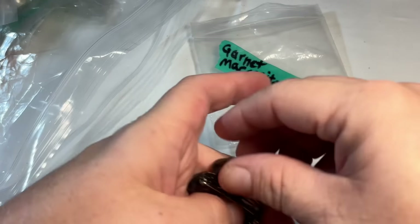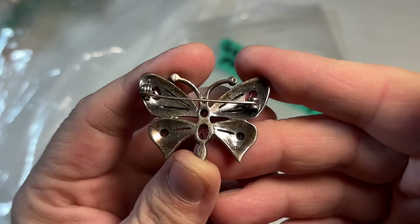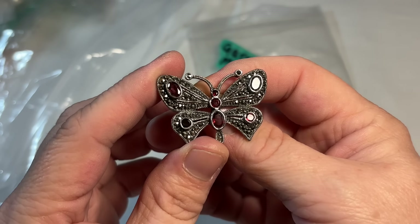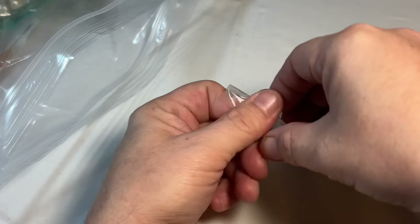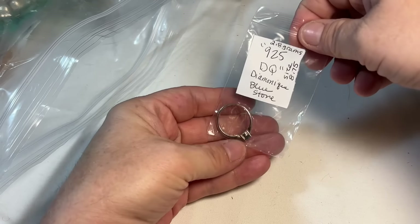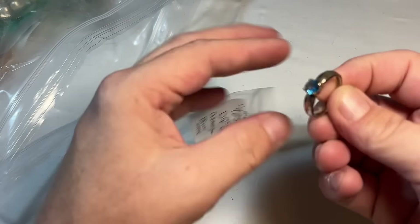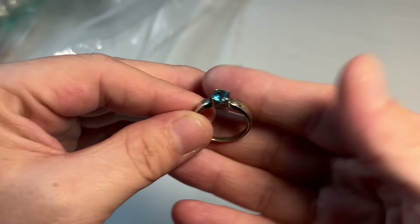Garnet, marcasite, 925, butterfly. Beautiful — oh yeah, that's stunning. Beautiful garnets and marcasites. And anything figural. Diamondique 925 blue simulated diamond ring.